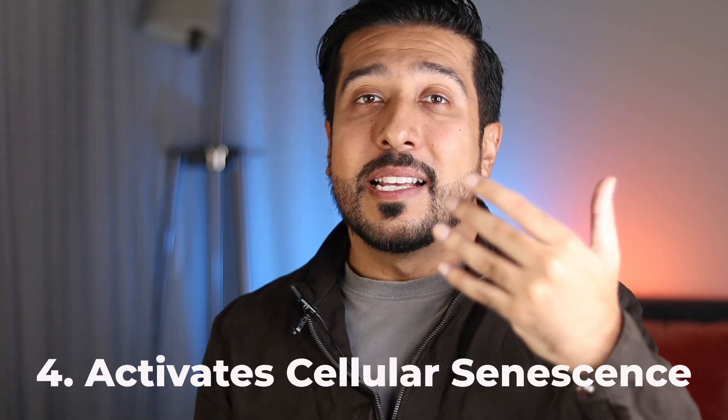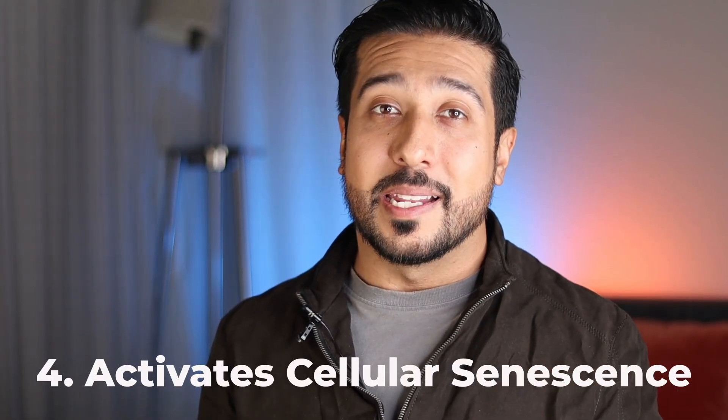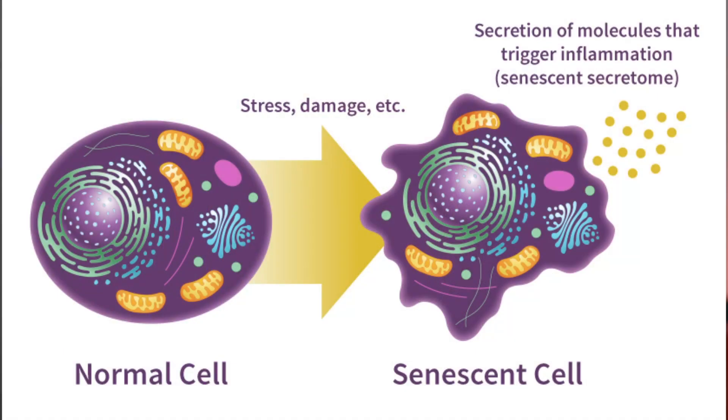The fourth way sugar is aging you is that it activates cellular senescence. A senescent cell will release molecules that cause inflammation, and this goes back to the mitochondria, which are already sensitive to high sugar intake. Excess sugar disrupts mitochondrial function by generating more oxidative stress, which is often seen in aging tissues as it affects keratinocytes and fibroblasts.